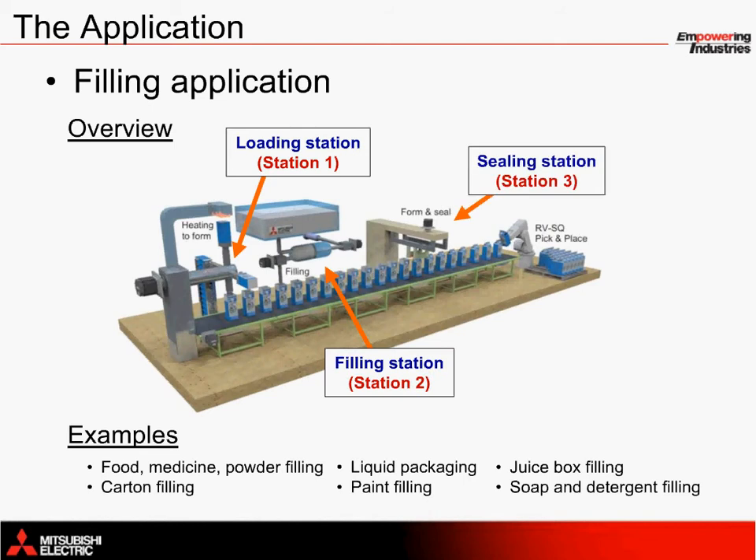The loading station in this example rotates cartons one by one with a servo motor, heat forming the bottom of each carton before transferring them to the main conveyor. The conveyor, which is also servo-driven for synchronicity, moves cartons to the filling station, where a fluid substance is carefully inserted into each carton. This process uses two servo motors — one for controlling the nozzle and another for the pump or filling piston. Later in this webinar, we'll examine how these servo axes can be synchronized using CAM profiles with a motion controller.